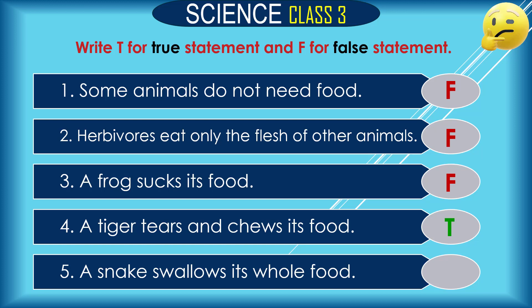Question 5 — the last question: A snake swallows its whole food. Is it true or false? The answer is true.